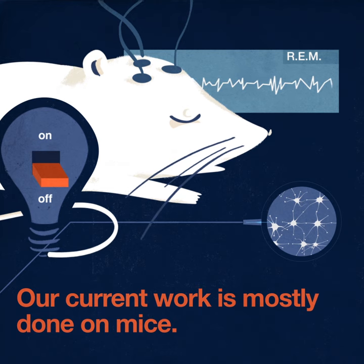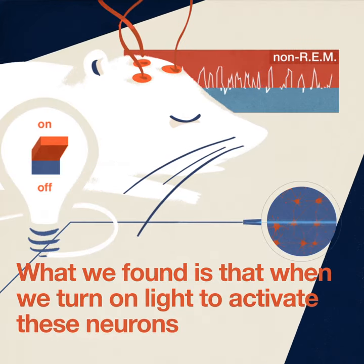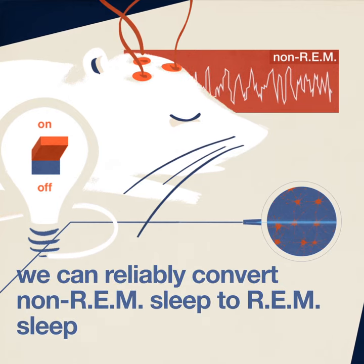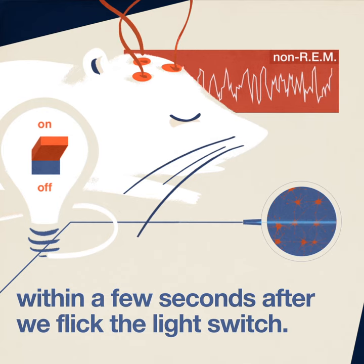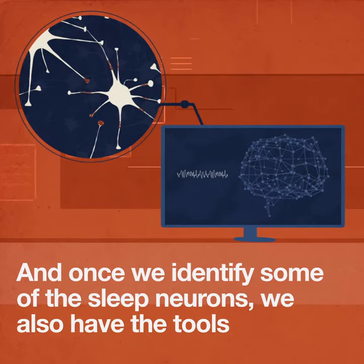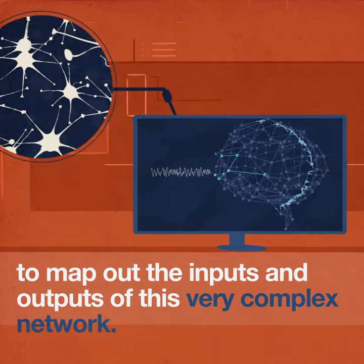Our current work is mostly done in the mouse. What we found is that when we turn on light to activate these neurons, we can reliably convert non-REM sleep to REM sleep within a few seconds after we flip the light switch. And once we identify some of the sleep neurons, we also have the tools to map out their inputs and outputs of this very complex network.